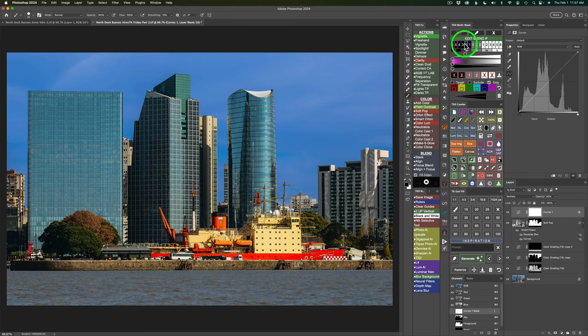For Edit Blend If, you see right here where it says gray — there's a little checkbox. If you uncheck it, you can see what it looks like without Edit Blend If. But here's what it looks like after Blend If tames it down. I especially love Edit Blend If for burning (which is darkening shadows) and dodging (which is lightening highlights). The TK9 multi-mask panel makes Blend If really easy to use, which is one of the things I love about TK9.